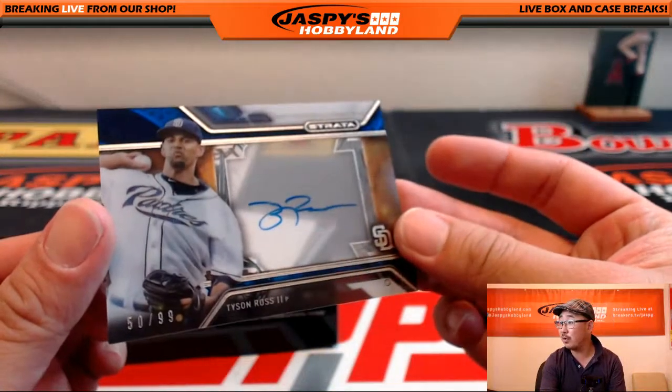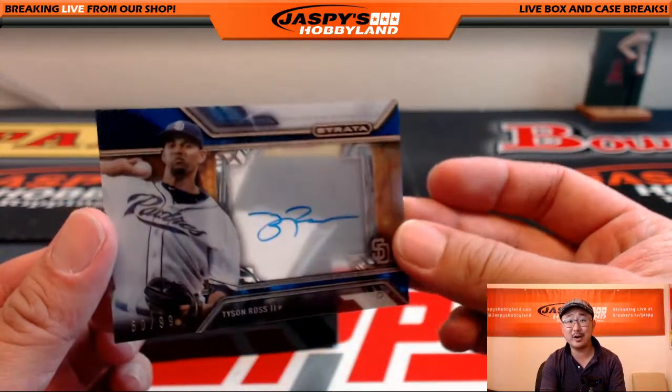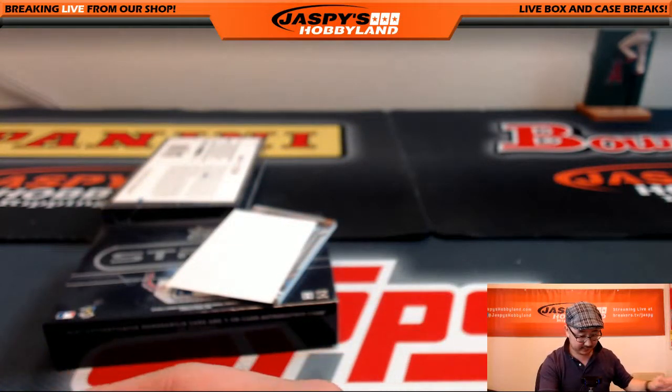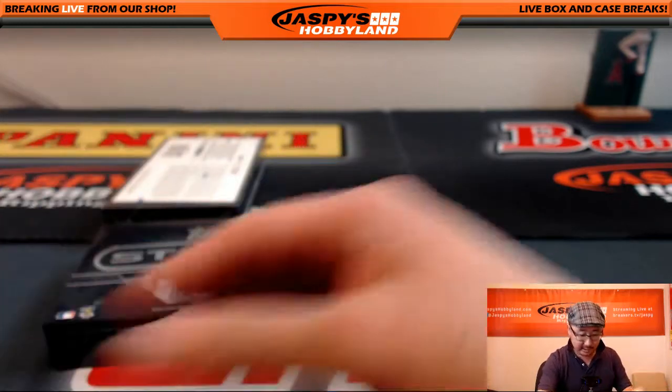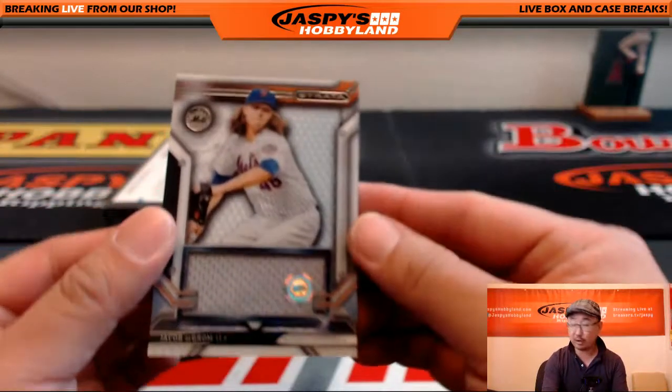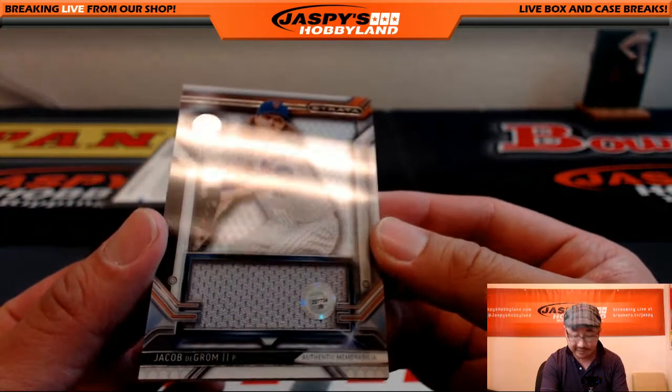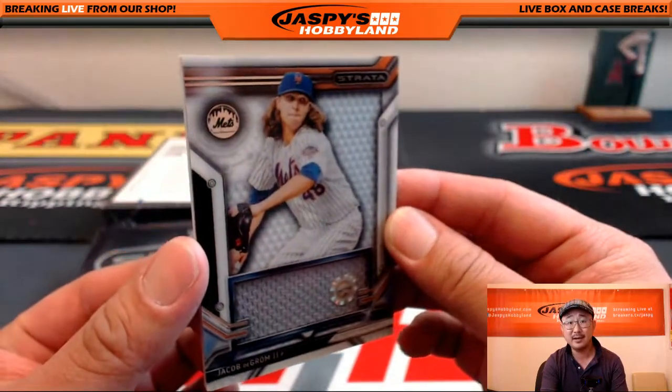Nice — more Tyson Ross for big boys 007, 59. Dave, looks like you're starting your Tyson Ross PC after this break. And Lee — there's a Jacob deGrom relic, not numbered, but there's a Jacob deGrom relic in here. JB 257734. Nice break for the Mets in this one, Lee.